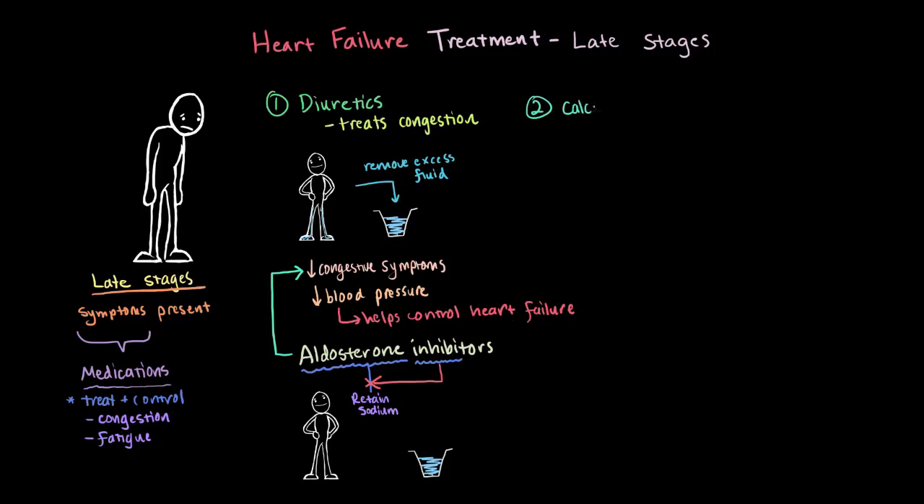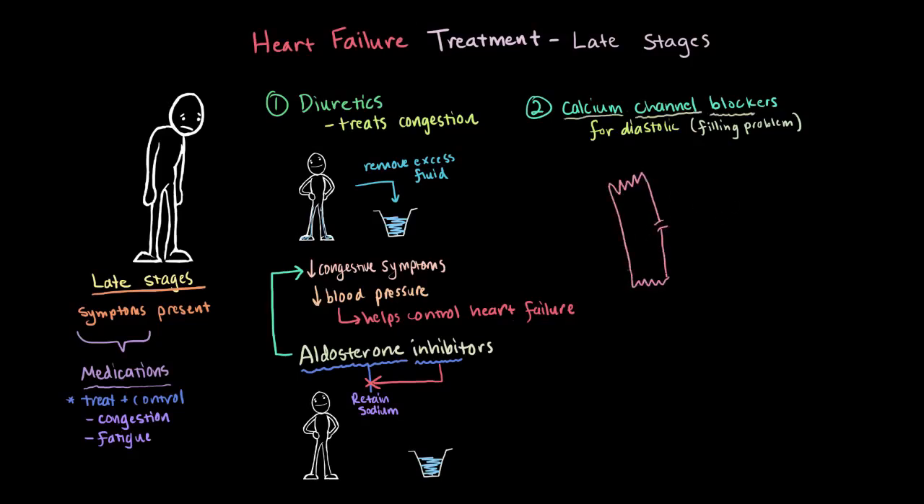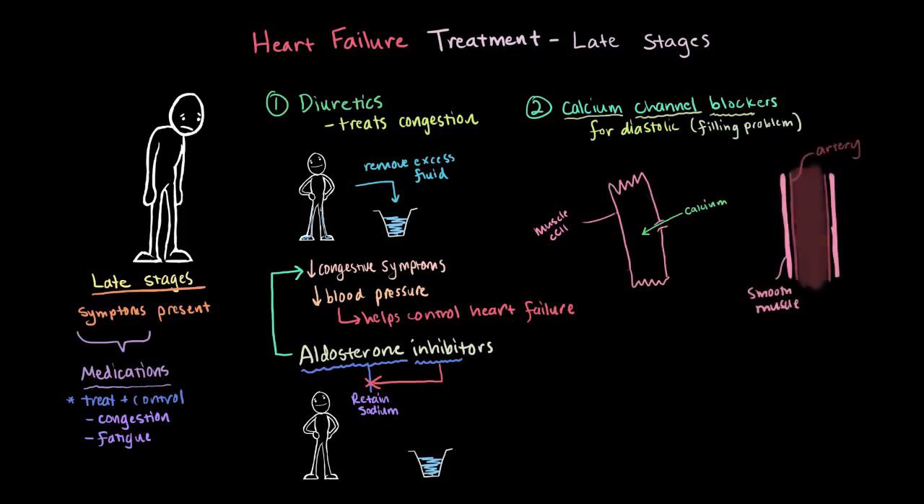The second type of medication that might be prescribed are calcium channel blockers. These, however, are reserved for treating diastolic heart failure, where your heart has trouble filling with enough blood. These must block the channels for calcium. The entry of calcium through these channels plays an important role as a messenger that tells certain muscle cells it's time to contract — including the smooth muscle around your arteries. So if this channel is blocked and the muscle isn't getting signals to contract, they aren't as constricted, which dilates your arteries, lowers arterial blood pressure, and makes it easier for your heart to pump blood out.